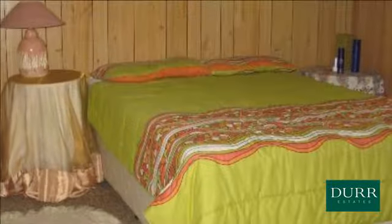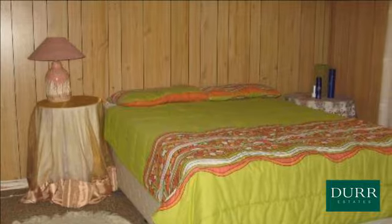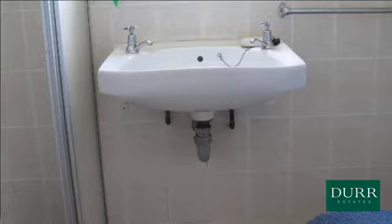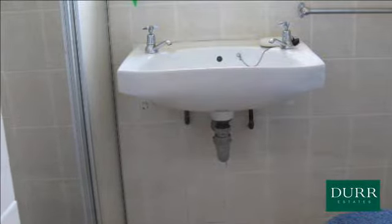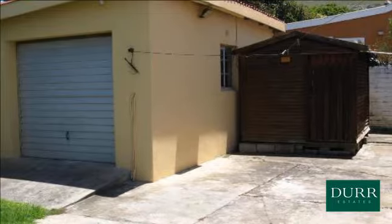Kitchen tops are melamine. Fibercrete walls enclose the property. Dura Estates Kleinmond is situated prominently on the corner of Bortrevia and Main Road in the centre of town, with lots of off-road parking, making it convenient to visit the office for your property needs.